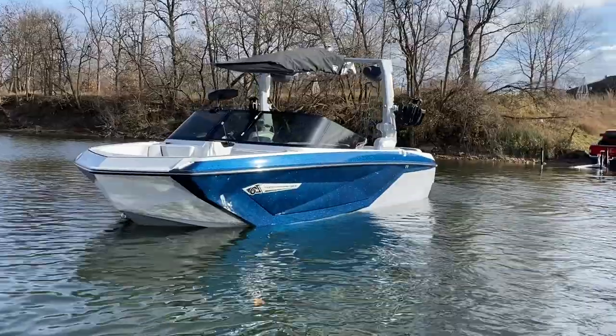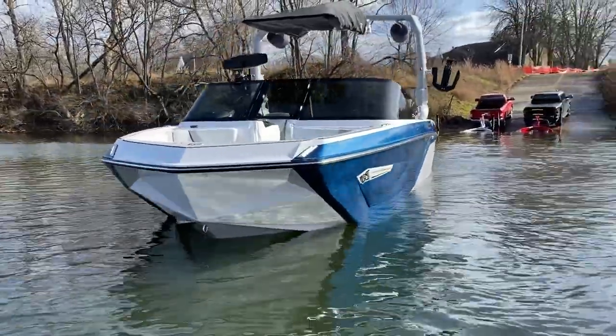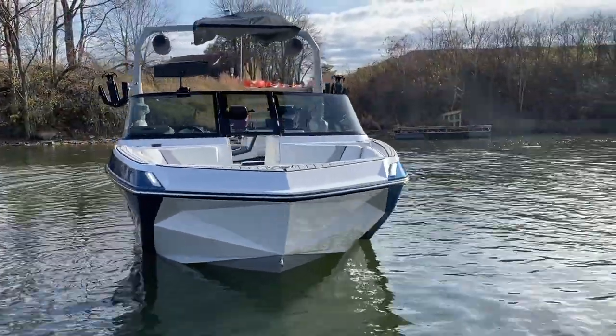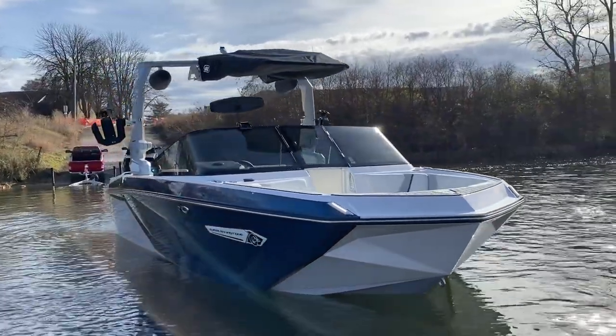Going around front, you'll see that mystic white as our interior deck wraps around to the front, and we've got our docking lights on and nav lights there on the windshield.